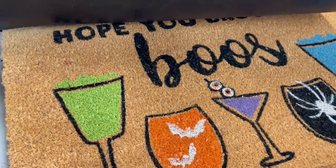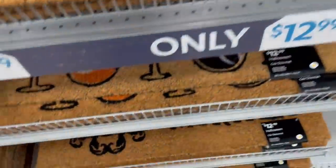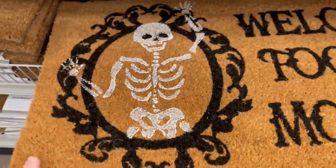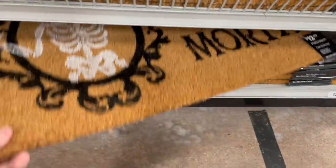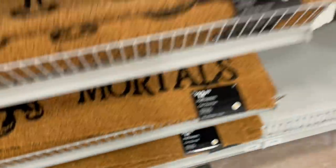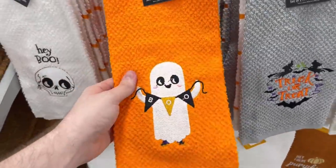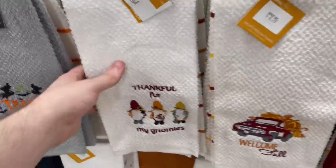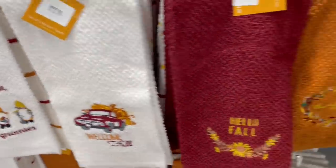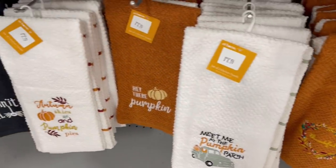We do have some welcome doormats — one with a spider on it, and then 'Hope You Brought Booze' with different Halloween drinks on it. That was probably my favorite — a little corny of a saying, but still cute. This one was cool too: 'Welcome Foolish Mortals' — I liked the graphic on there. I think those were the only three they had, but pretty cool selection. The final selection here — we have some Halloween towels: 'Hey Boo,' a ghost with a banner, and some witchy ones. But that was pretty much it at my At Home — I'd say probably 50% full. Let me know what your At Home is like, and which store should I go to next. See you later guys.